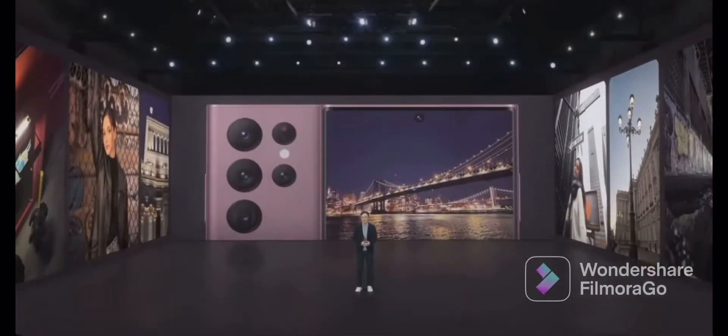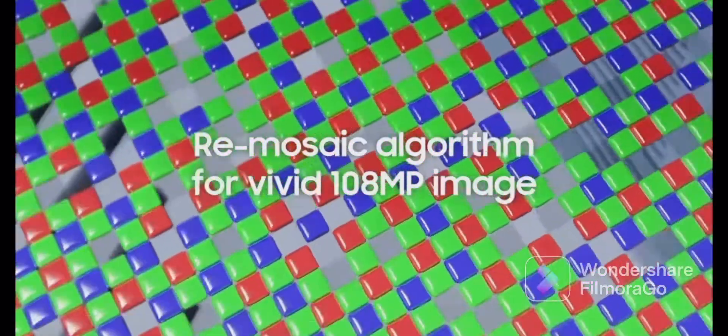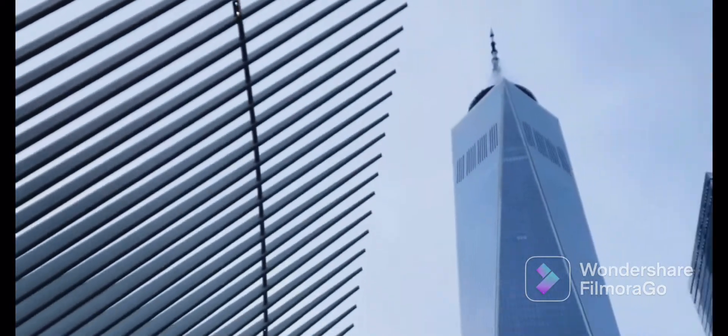As cameras evolved and became more central to the smartphone experience, the industry raced to achieve maximum resolution, introducing 8K video and a 108-megapixel photo camera in a device that fits in your pocket. This camera produced a vivid 108-megapixel image using a re-mosaic algorithm to remap pixels into a conventional RGB pattern.